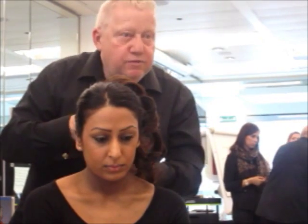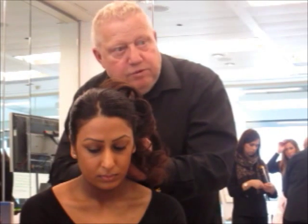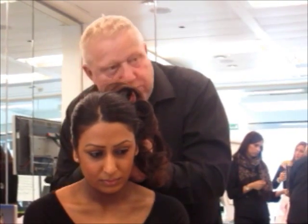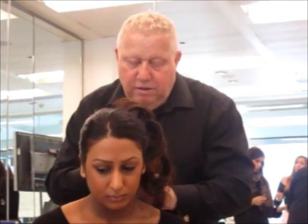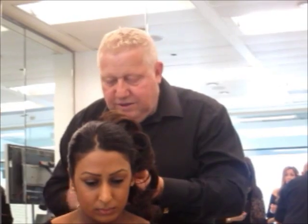I used to do the BAFTAs as well before, because it was in February. And I used to stand outside with Ruby once when she was presenting for ETV. Once you've done a couple of years, you know, you've done it.